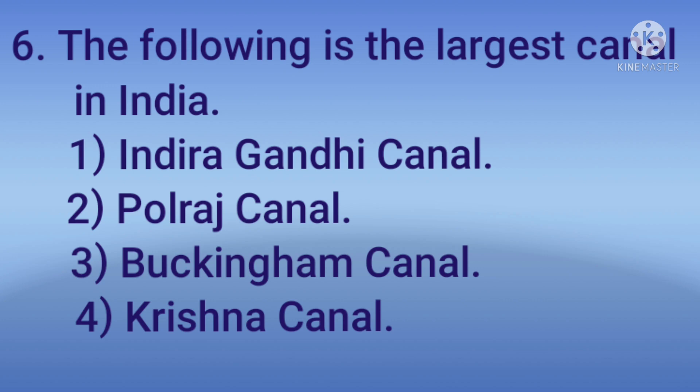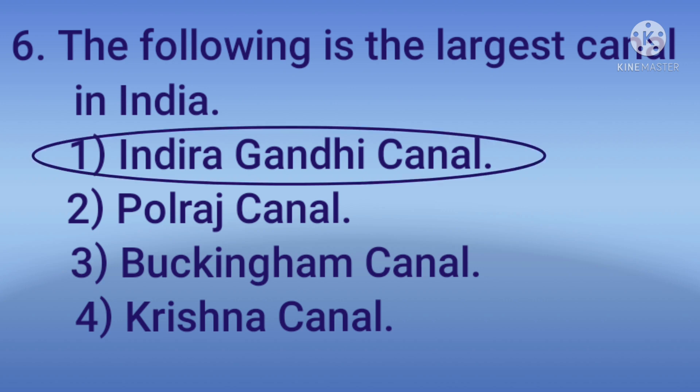The following is the largest canal in India: 1) Indira Gandhi Canal, 2) Polras Canal, 3) Bakindam Canal, 4) Krishna Canal. The answer is Indira Gandhi Canal.